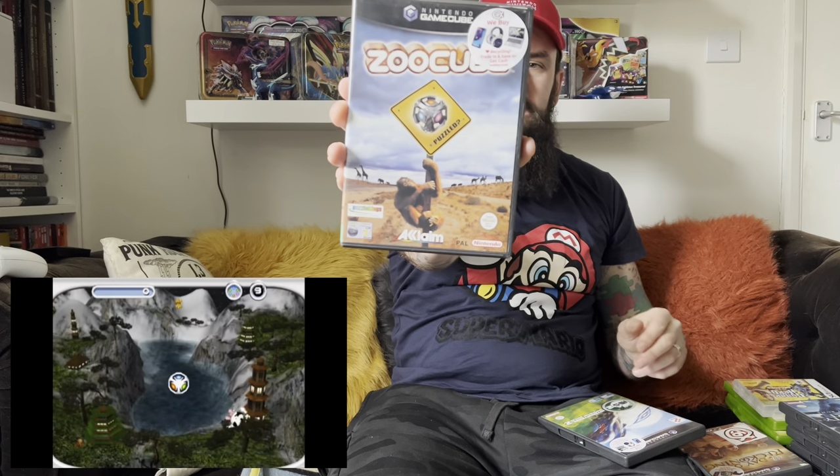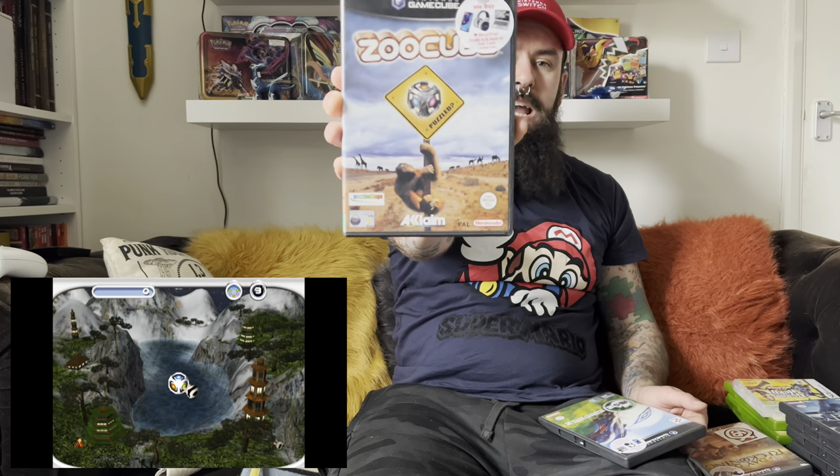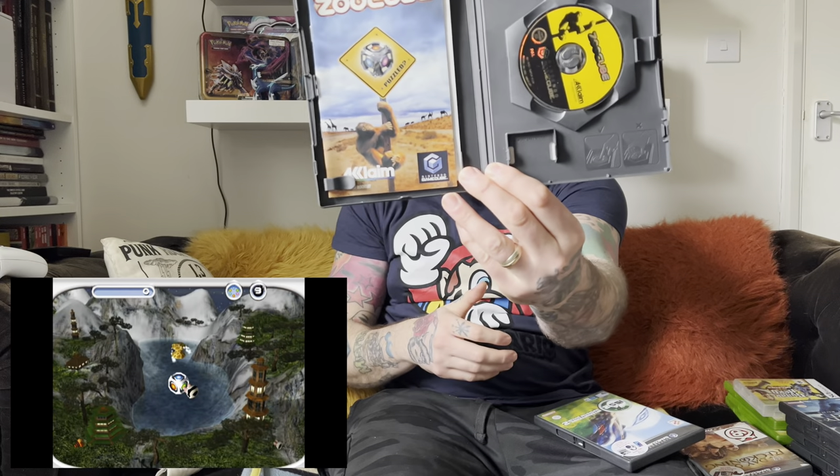Another game that I've never actually played — and I think it might be exclusive to the GameCube, let me know down below in the comments if that's not true — is ZooCube. I think it's kind of a zoo-based puzzle game. A very, very cheap game to pick up on the GameCube, and it is of course complete, which is always a bonus. And it's a pretty clean case on that one as well.